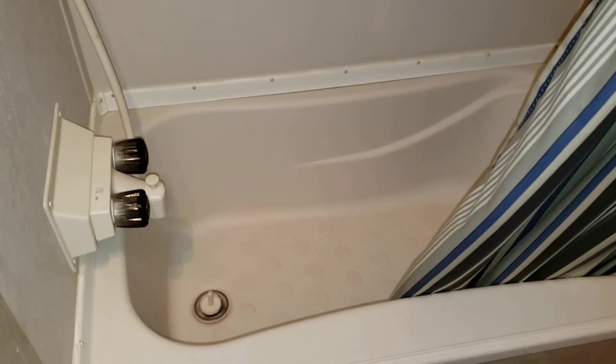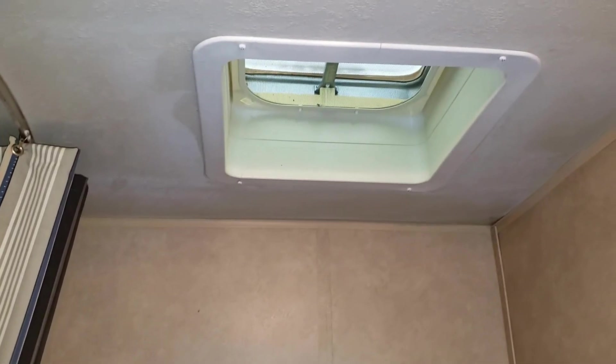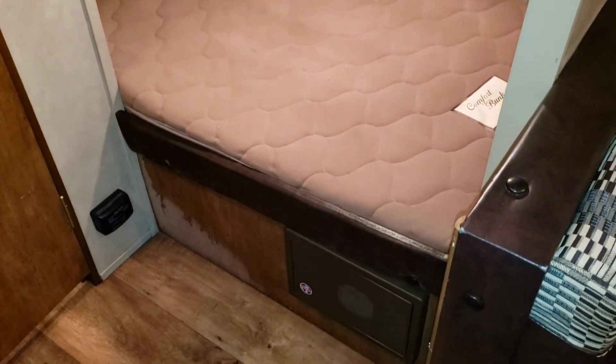Right above the toilet you have the vents. And then here are two six-foot bunks. So this one sleeps two, four, six folks.